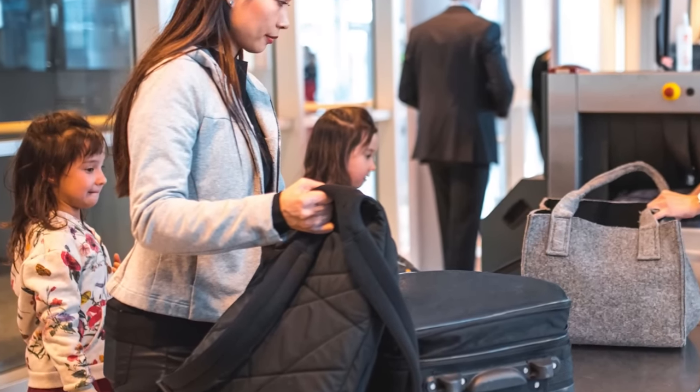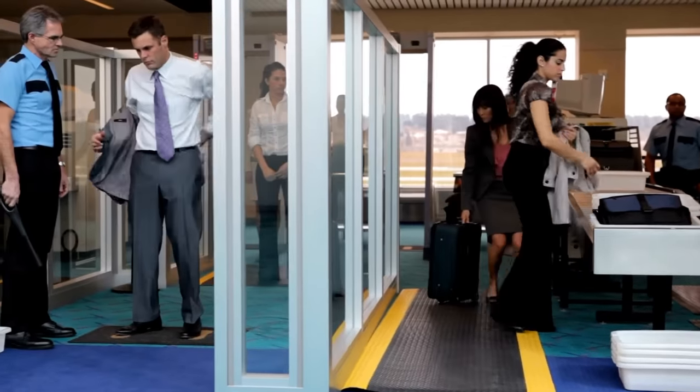Mistake number twelve: not choosing the correct line to get in. Once your boarding pass has been approved, you'll usually have a few different lines to choose from. One tip is to go to the far left lane, because most people are right-handed and tend to get in the right line. You also want to avoid lines with families, especially with small children. The best bet is to look for lines with business travelers, because they usually know how to get through security quickly.